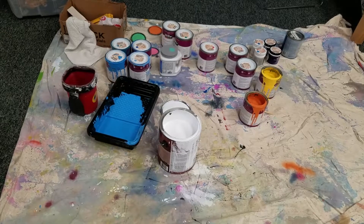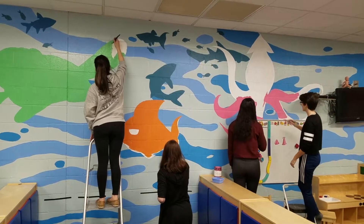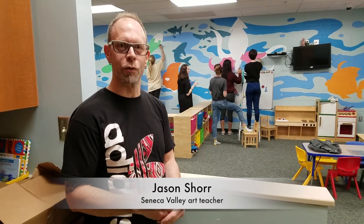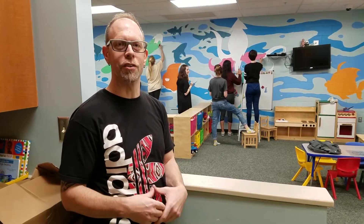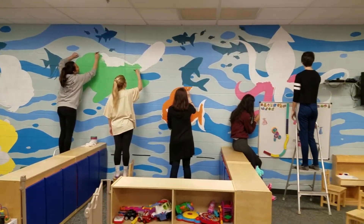We are excited to have Seneca Valley students come and do a mural on our Kidquarium walls. We had changed our name from PlayPlace to Kidquarium last summer. We got a group of seniors that were willing to work and do kind of a community outreach and get their art out into the community and create a mural to encompass the entire room.